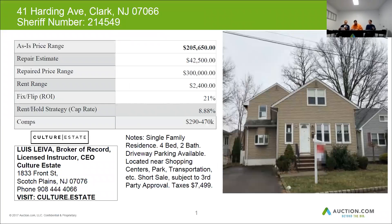Once again, relatively easy numbers based on the $300,000 repair value. We'd like about $210,000 for a property like this minus $42,500 — you'd be looking at $167,000. So if you're 15 to 20% in, we should cover most of the purchase price and the rehab budget. But again, as Lewis pointed out, a great rent range in Clark, New Jersey, and just a great overall area to invest in.